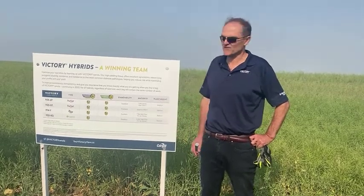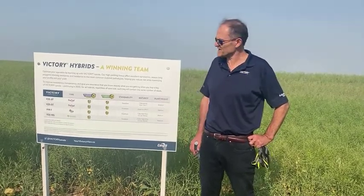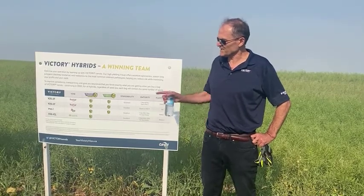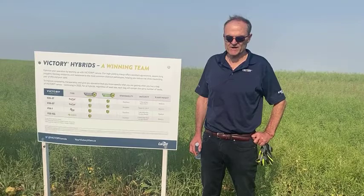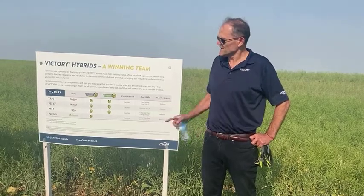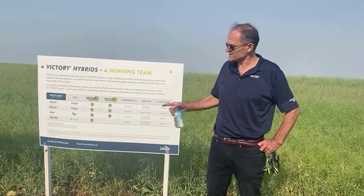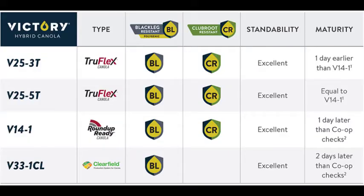We are very excited to have two new TruFlex hybrids, 25.5 and 25.3, and we also have a 14.1 and V33.1 for 2022 contracting. V25.5 and 25.3 provide the insurance of the TruFlex technology, which gives you an advantage on a spray window.